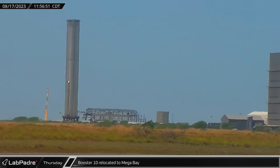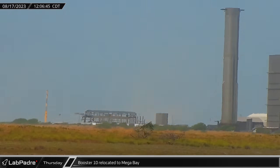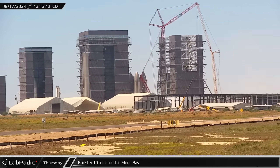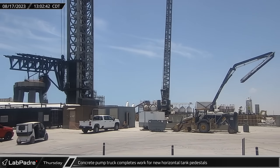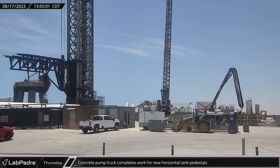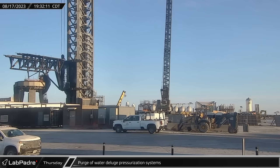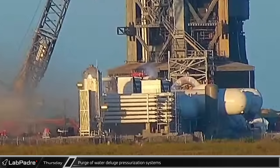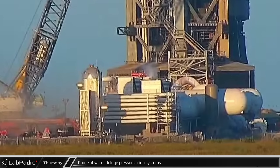Several hours later, Booster 10 was rolled out of the rocket garden and made a short trip down Highway 4 as it returned to the build site, possibly for engine installation. Around one o'clock that afternoon, the concrete pump truck was packed up after completing its work placing the concrete for the pedestals that will hold the new cryogenic storage tanks. That evening, the orbital pad was cleared and the system for the water-cooled steel plates was once again purged, presumably following some additional work on the system in recent days.